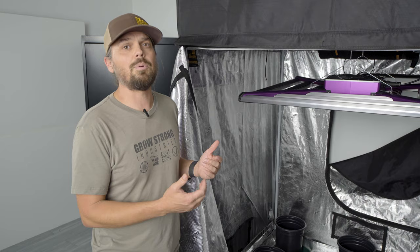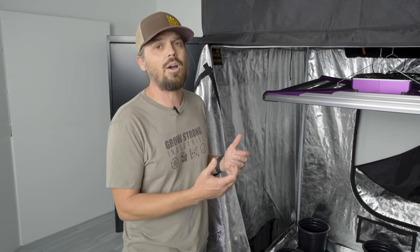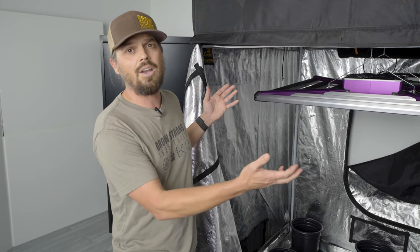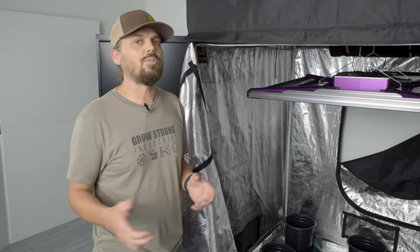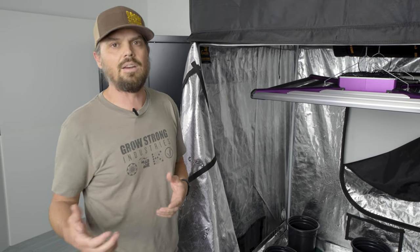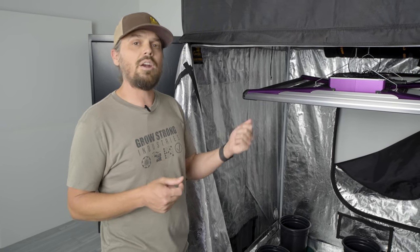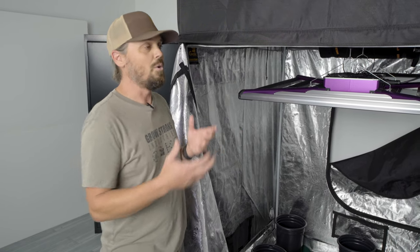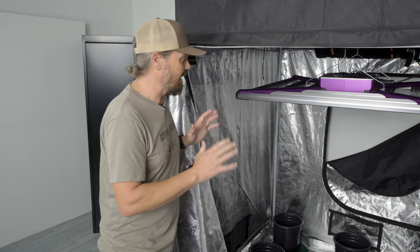Also, as with every Super Closet product, you get lifetime growth support. Anytime you purchase a product from us — even if it's just a hydroponic system or a full kit like this — you get lifetime growth support from our team of experts who have been growing for many, many years and have been through all of the challenges and all of the rewards of growing. They are there at your fingertips to answer any questions and help you succeed.